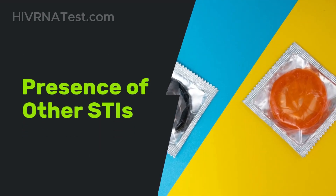Presence of other STIs: if either partner has a sexually transmitted infection, this can significantly increase the likelihood of HIV transmission. For instance, conditions like chlamydia or gonorrhea can create inflammation and make transmission more likely.